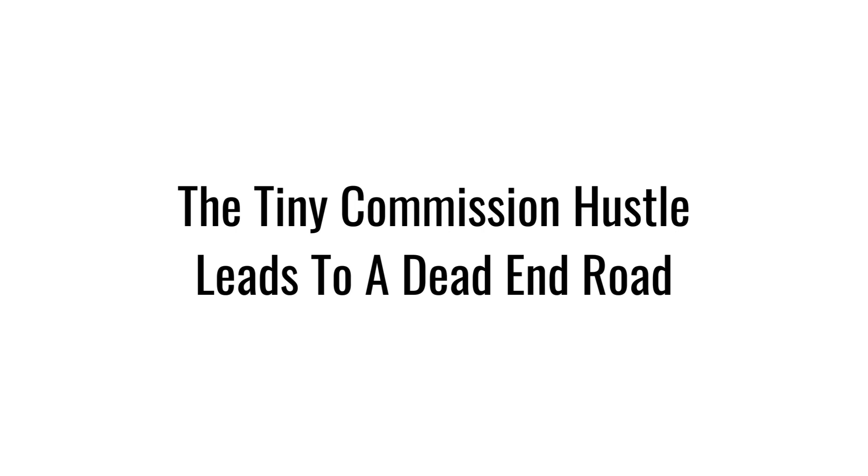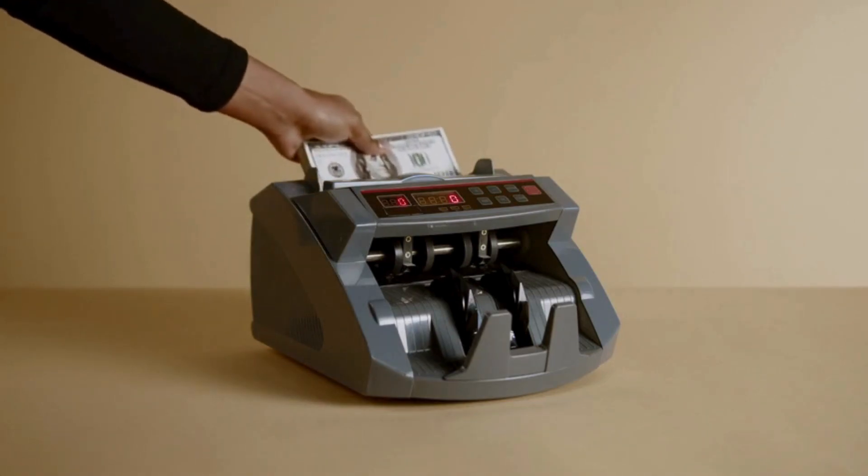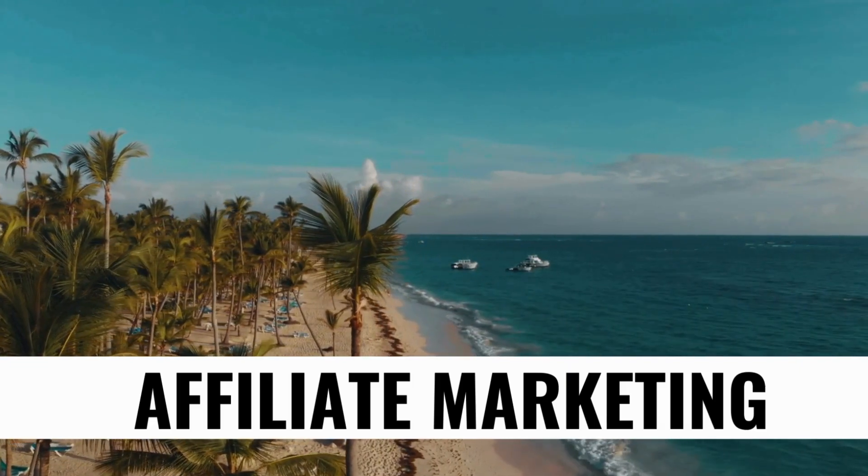It is important to point out that if you're only earning small commissions, you will find it very difficult to earn a part-time or full-time income from home. However, by earning bigger commissions, you can give yourself a chance to truly reach your goals and turn your dreams into a reality. Affiliate marketing can be very lucrative, so please don't sell yourself short.